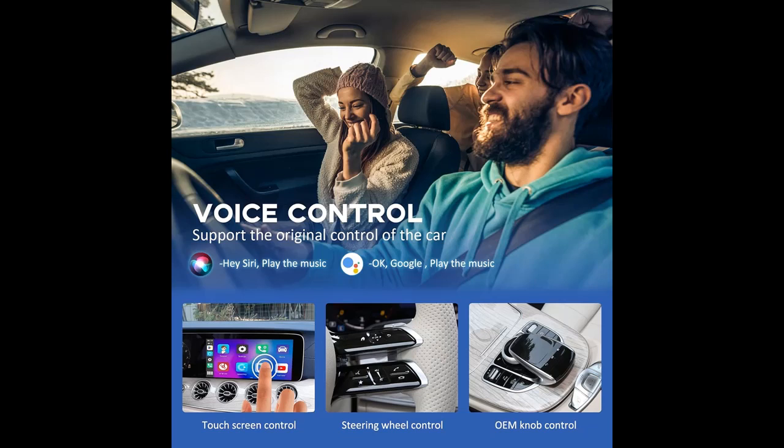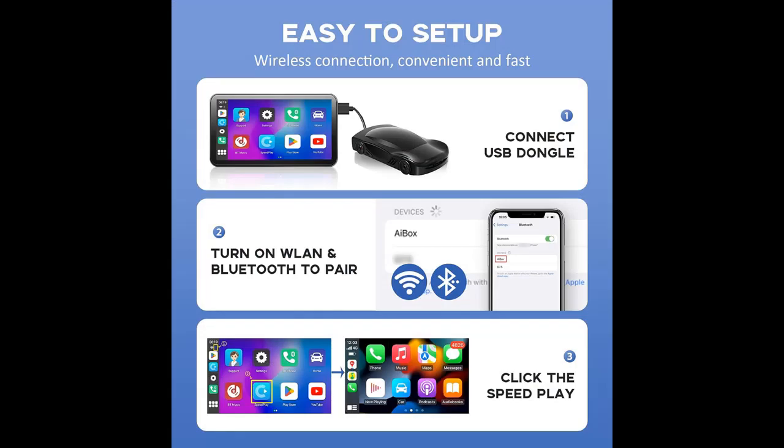Streaming Apps: The CarPlay Magic Box comes pre-installed with streaming apps such as Netflix, YouTube, and TikTok. You can also download the mobile apps you need from the Play Store to upgrade your driving experience.